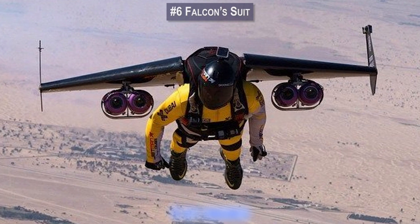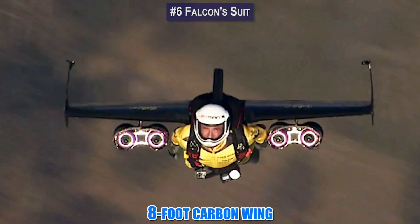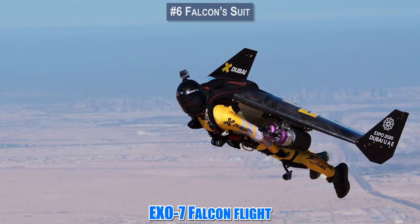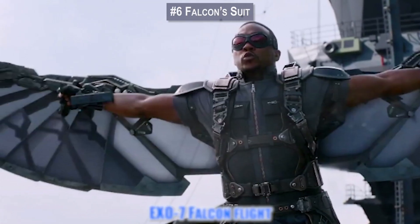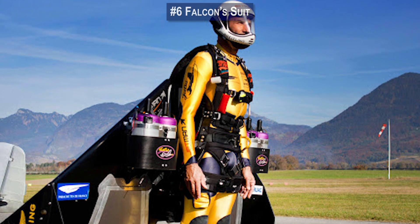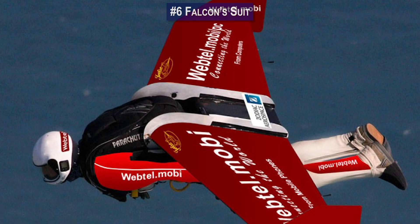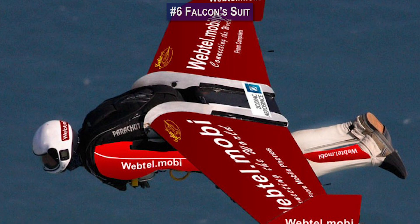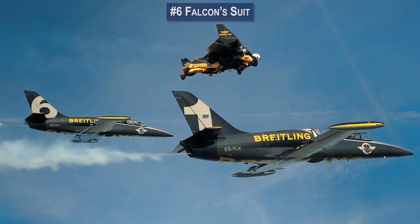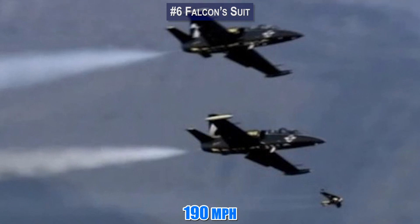Also known as the Jetman, Rossi attached four jet engines — two on each side — to an 8-foot carbon wing. The final result is a suit that looks a bit like the X-07 Falcon flight suit from the Marvel Universe. Jetman then strapped himself to his creation, and in 2006 became the first person to successfully fly horizontally for six minutes. In the years that followed, some versions of this jet-powered wingsuit could reach speeds of 190 miles an hour.